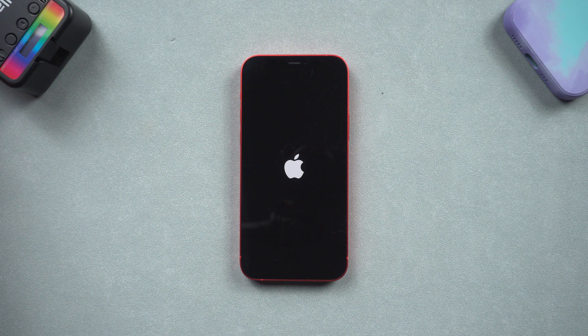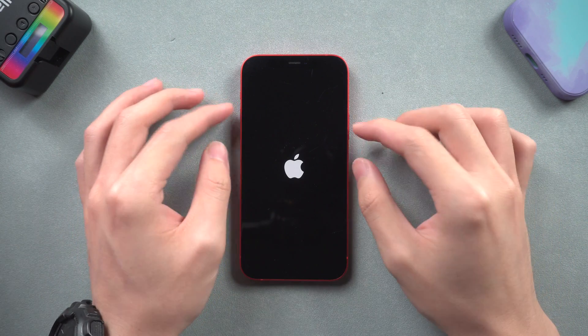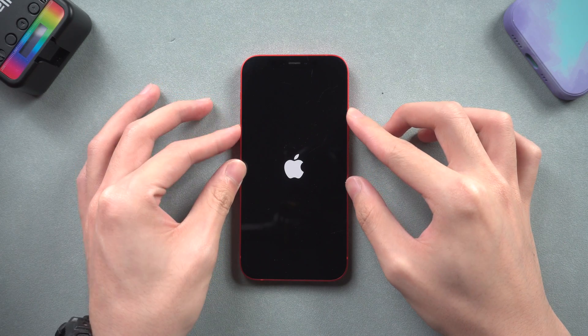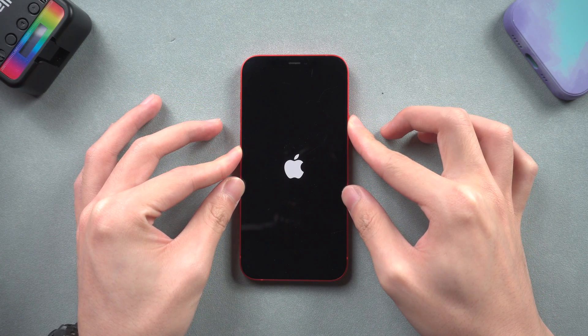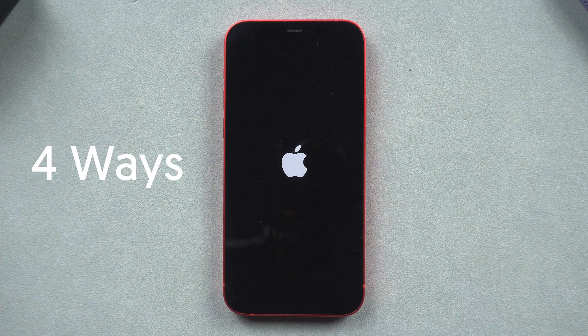Welcome back everyone. I'm sure you must have met the situation where your iPhone is stuck on the Apple logo for no reason. No matter how you try, it just keeps going back to the Apple logo. Don't worry, I'll show you four ways to fix this problem, only for iOS software issues.